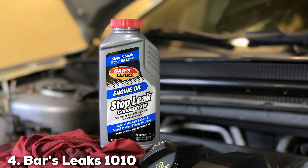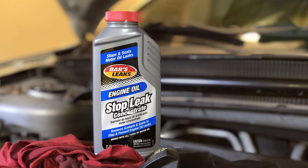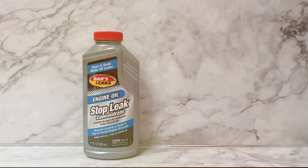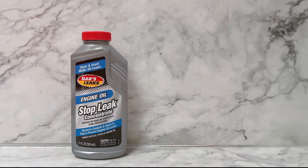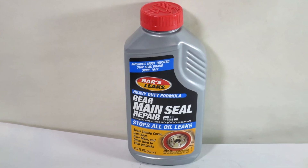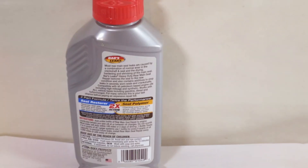The number 4 position is held by Bar's Leaks 1010 Engine Oil Stop Leak. This product is a well-known and respected product in the automotive industry. This additive is designed to stop leaks and improve engine performance, formulated to work on all types of engines, providing a versatile solution for car owners. The effectiveness of Bar's Leaks 1010 Engine Oil Stop Leak is one of its key strengths — it seals leaks quickly and efficiently, working on both minor and major leaks, offering comprehensive protection.